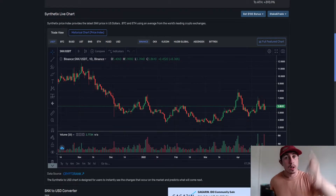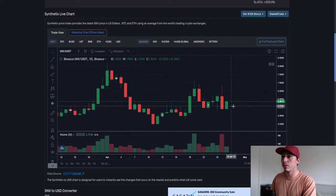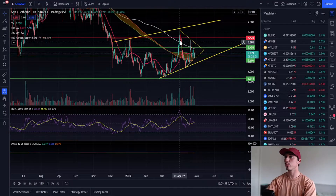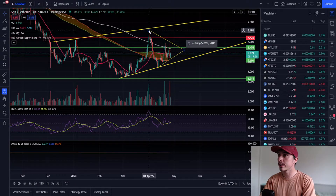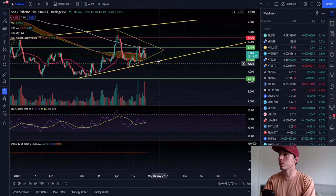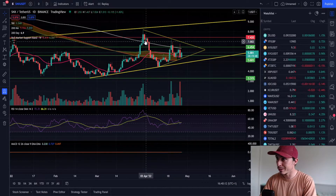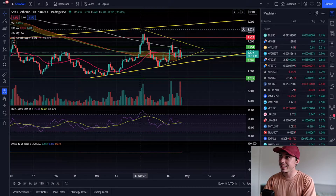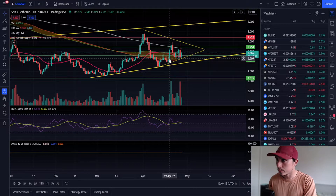We're going to do a quick price update for Synthetix. We've seen a nice green candle on the daily time frame. We've got a big symmetrical triangle at the moment on the daily — lots of resistance around eight dollars, lots of resistance at seven dollars thirty on this diagonal as well. The converging lines mean we're going to get a breakout to the upside or downside very soon. On the bearish scenario, the wicks are quite long, which means there's a lot of selling pressure at those particular levels.